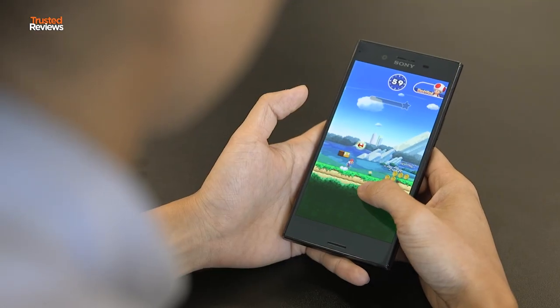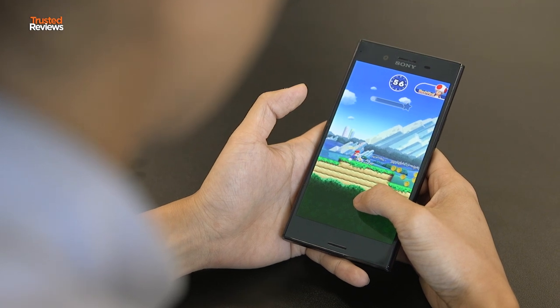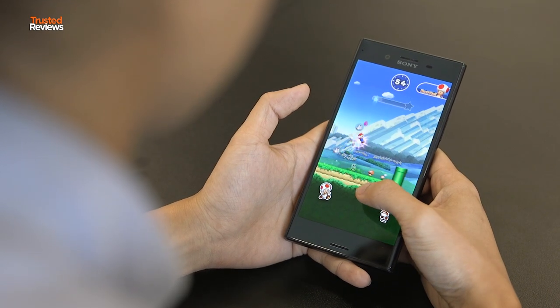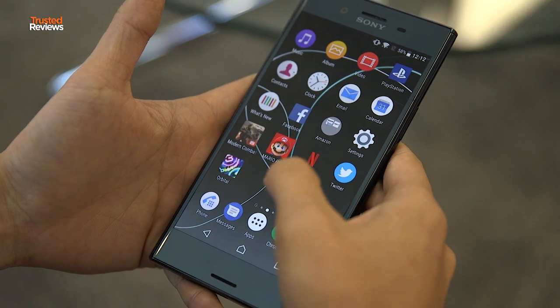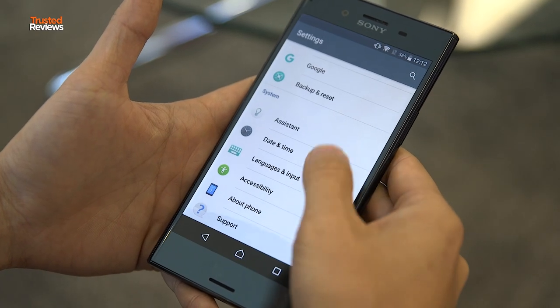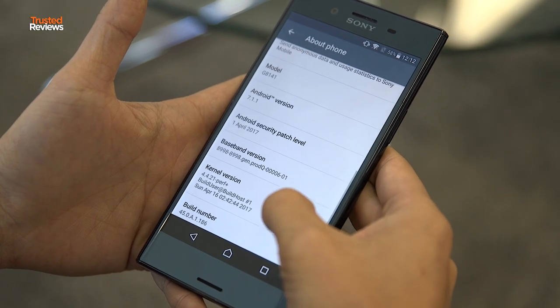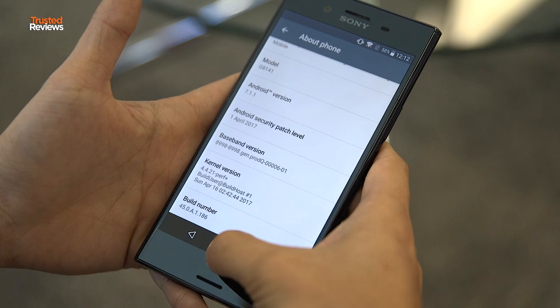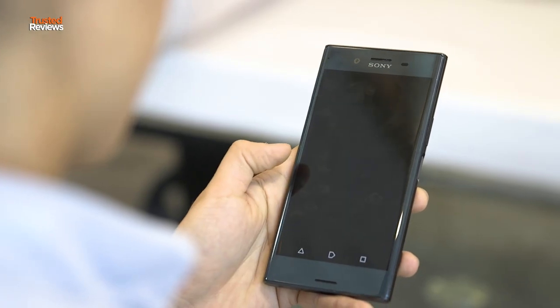The redeeming factor of the XZ Premium is at least its internal specifications. There's a Qualcomm Snapdragon 835 in there with 4GB of RAM and an expandable 64GB of storage. These are top flagship specs, and the phone performs just as well as you would expect. As with Sony's previous flagship, there's also a 5.5-inch 4K HDR-capable display, but at time of review, there wasn't any HDR-compatible content available to take advantage.